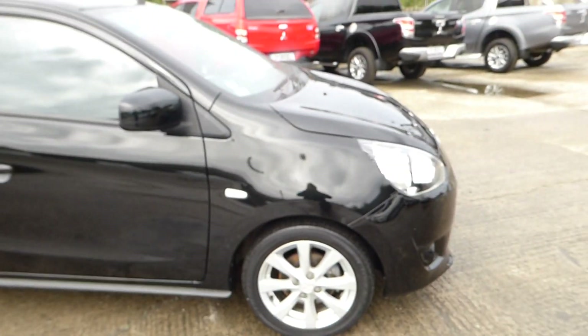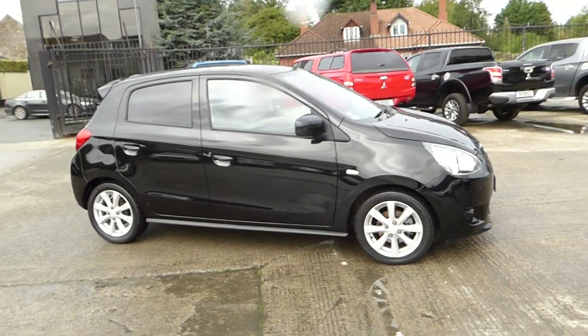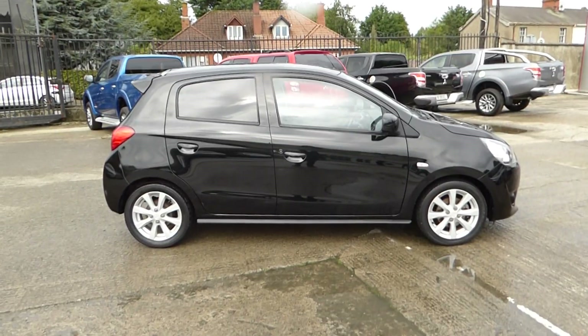So if you're after an immaculate clean automatic 161 Mitsubishi Space Star 1.2, contact us at McCabe's Mitsubishi, Sean O'Carroll Street Road, A92 V525.